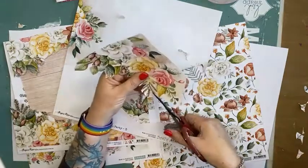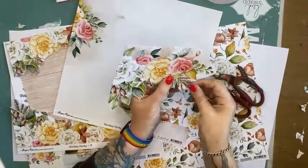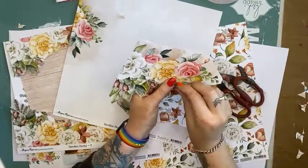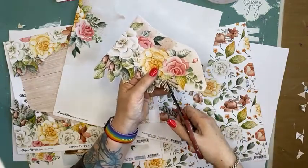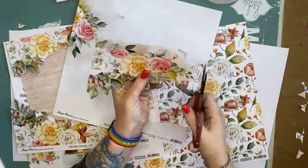Three-quarter designs - you guys have been going mad for the three-quarter designs kits. So for those of you who like to scrapbook and make cards and off-the-page projects, we have got 15% off Uniquely Creative as well.